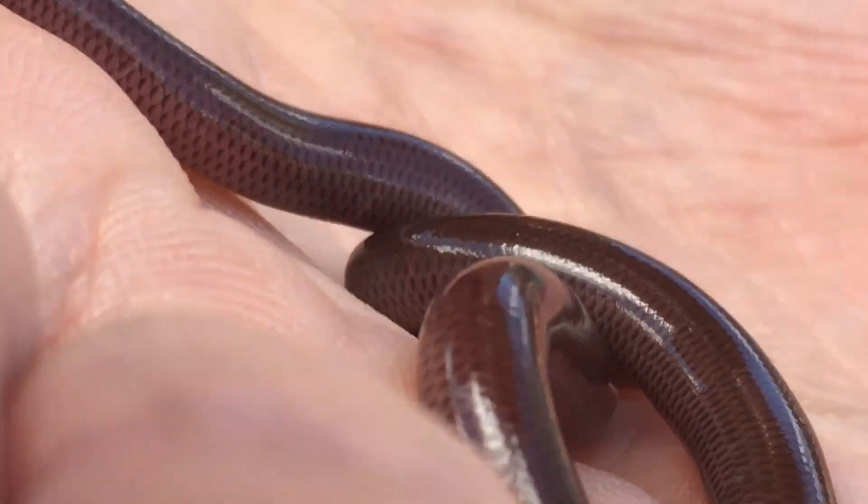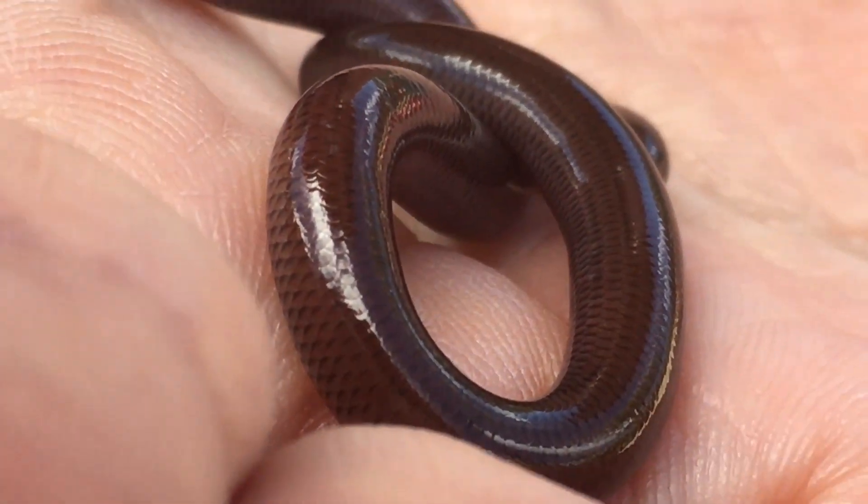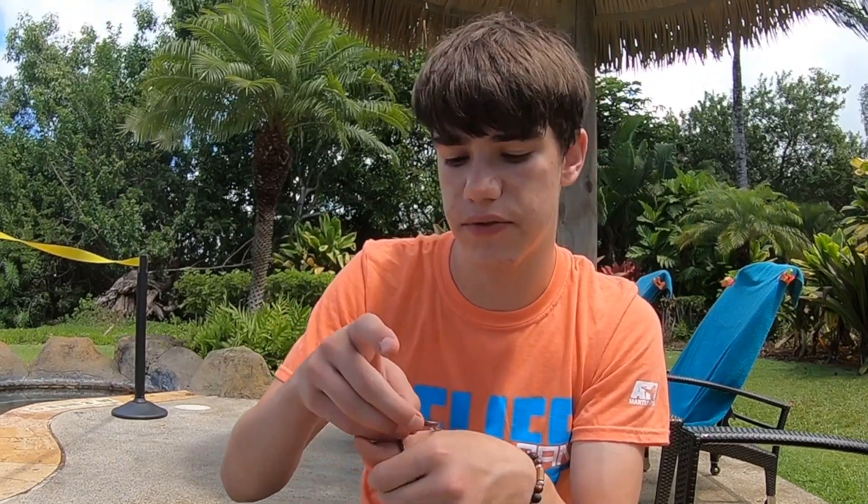Does this snake make a good pet? The answer is not really. It would definitely be easy to keep in a small enclosure — it's a small snake, you wouldn't need a very large enclosure. But if you want a snake that you'll see out and moving around your enclosure, this is definitely not the snake for you.